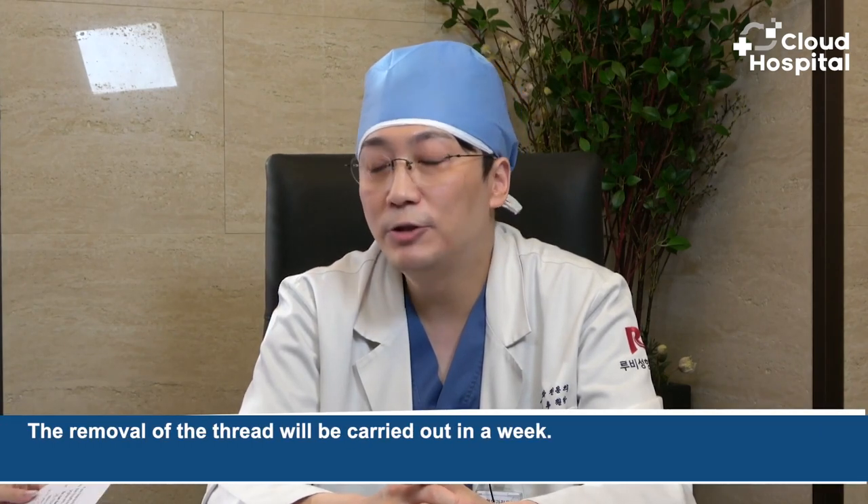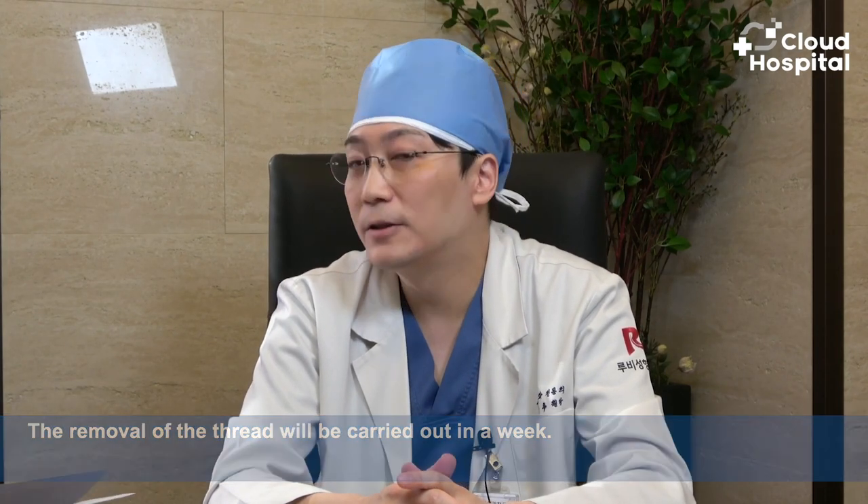How long would you recommend foreign patients to stay in Korea for this procedure? The thread removal is carried out after one week. If you have time, it is recommended to have the thread removed before departure. If you don't have time, it is not advisable to take a plane on the day of surgery or the next day — I recommend flying out in two to three days.